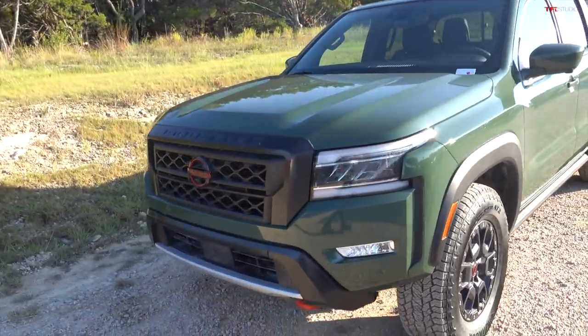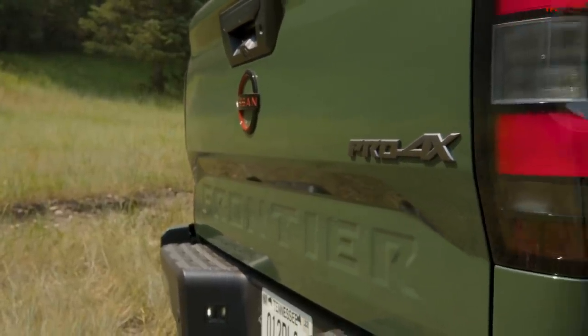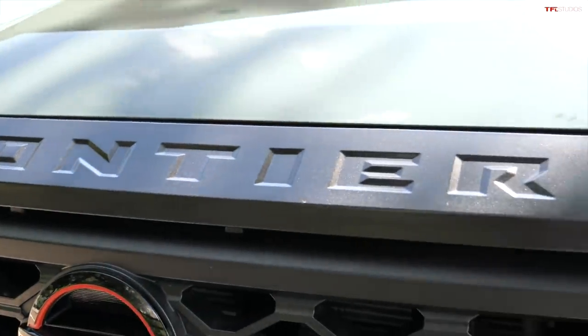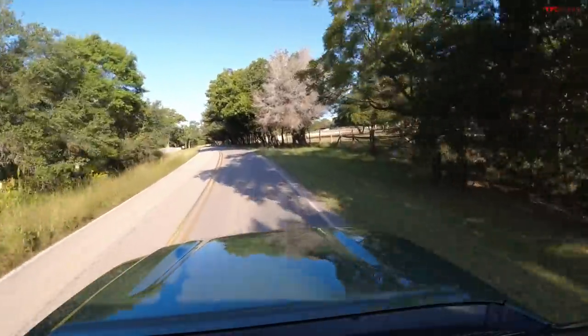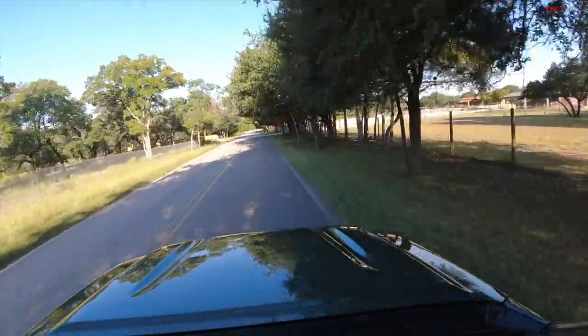We are in the newest truck of the four — after about 15 years, we've got a new Frontier. We're going to be using our SoloDL to measure how quick this truck is from zero to 60. Let's do this one first and save the Ridgeline for last. Here I go.